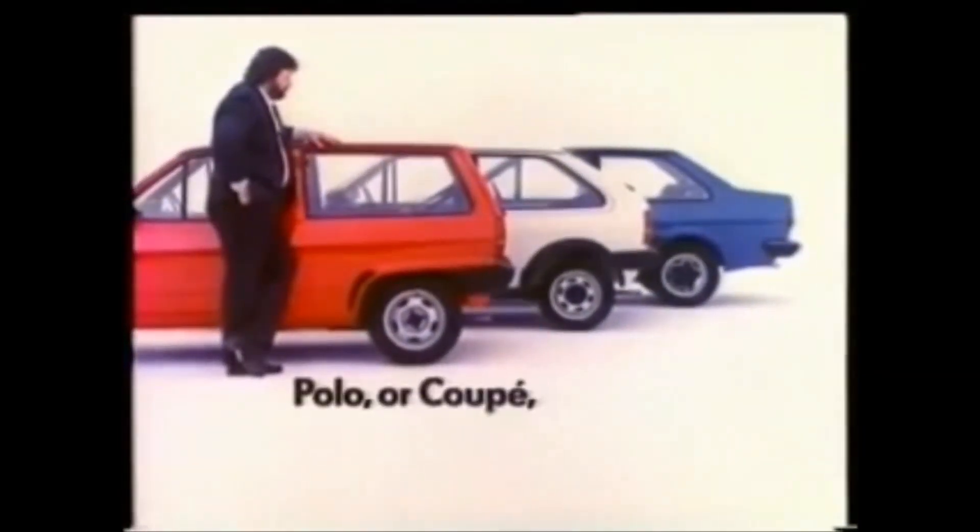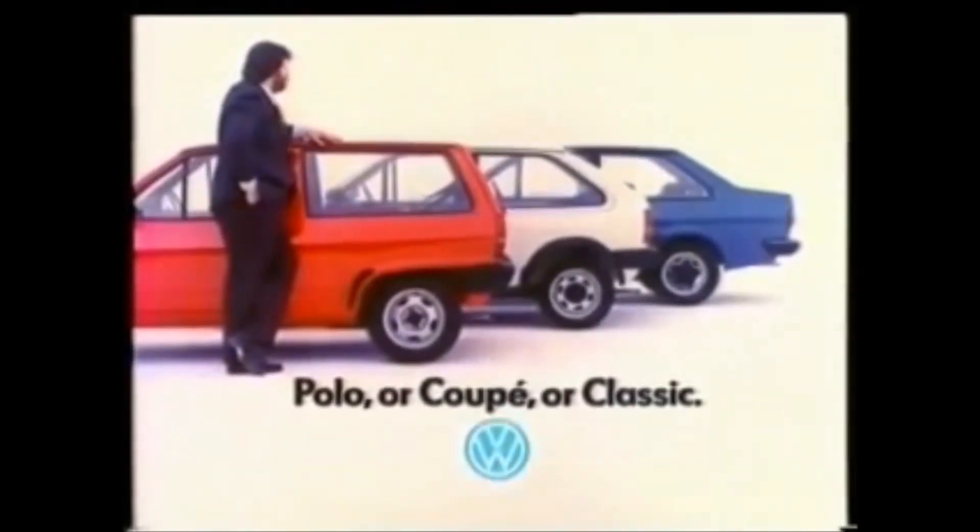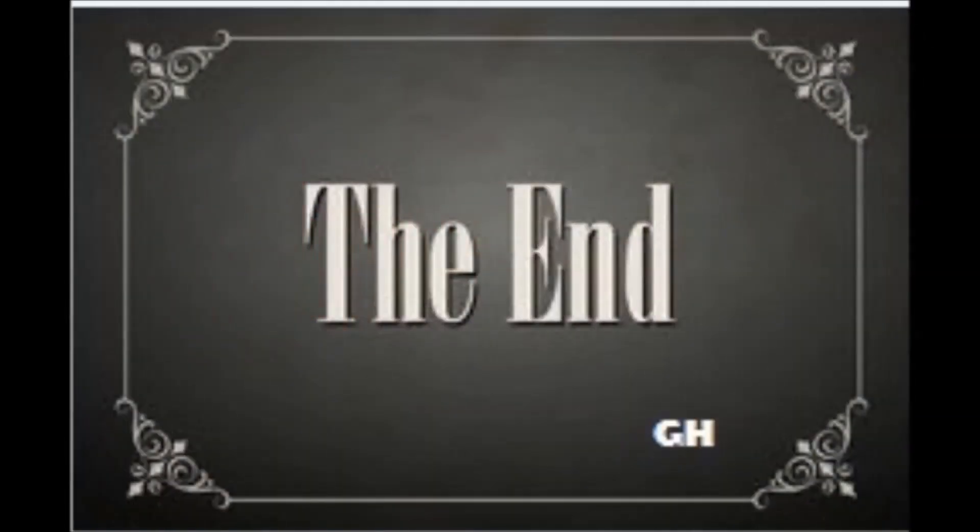The Volkswagen Polo, or Coupe, or Classic — it's a tough choice. I'll be back.